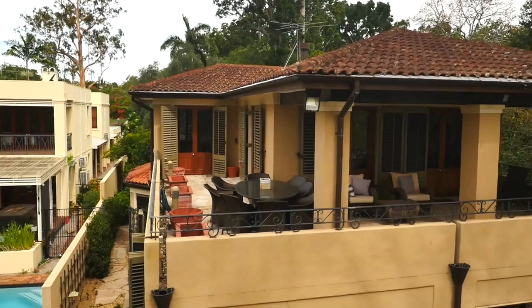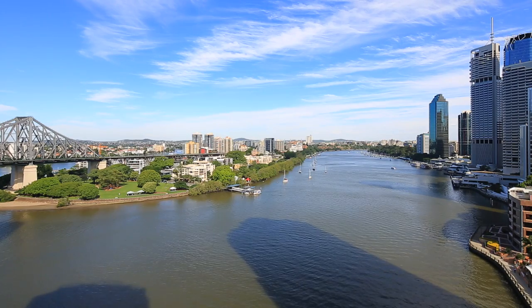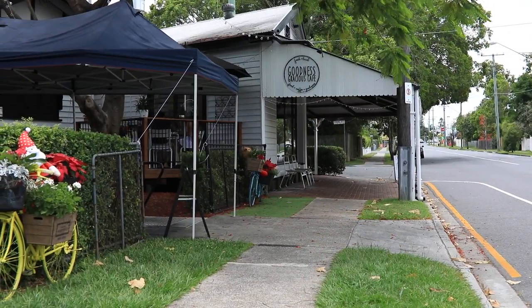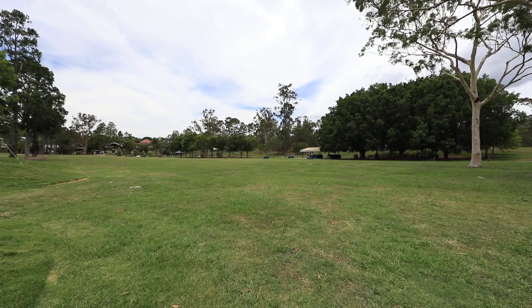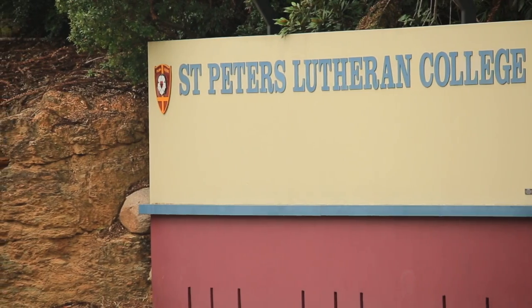Situated next to the Sherwood Forest Park, this property is just perfect for the family that wants their own space but is still close to all the action. The city's only a train ride away, with the graceful café precinct on your doorstep. Sherwood is the ideal location and is within the catchment for the Sherwood and Corinda State Schools.